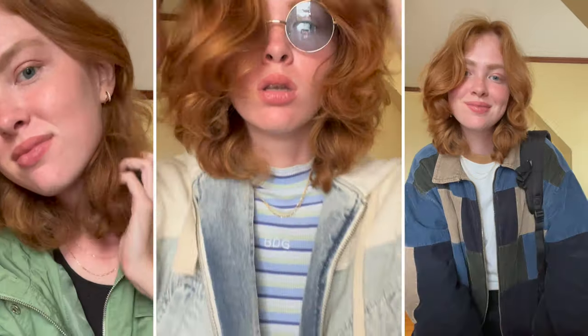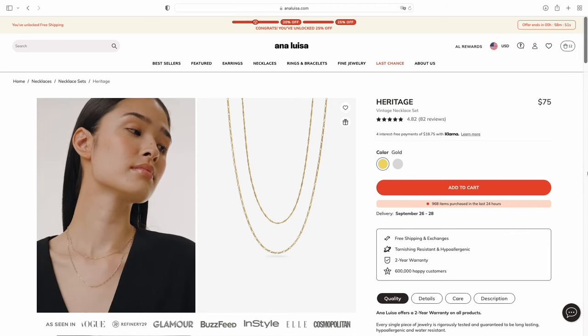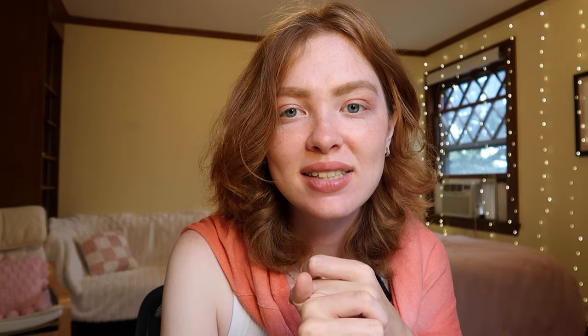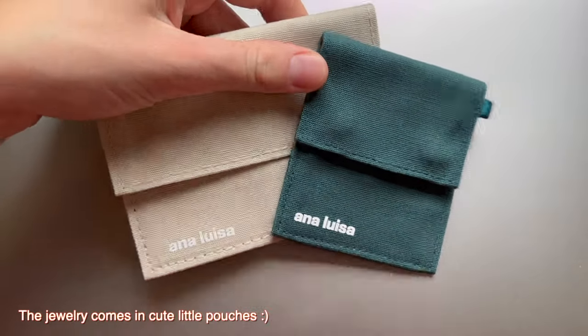Ana Luisa has a great policy on sustainability — they offset 100% of their emissions from the moment that their materials are getting sourced to when the customer throws away the jewelry. Plus Ana Luisa has free and fast shipping across the US and very affordable shipping options to places outside of the US. Ana Luisa also has a two-year warranty program, so if you don't like something, you can always return the product.